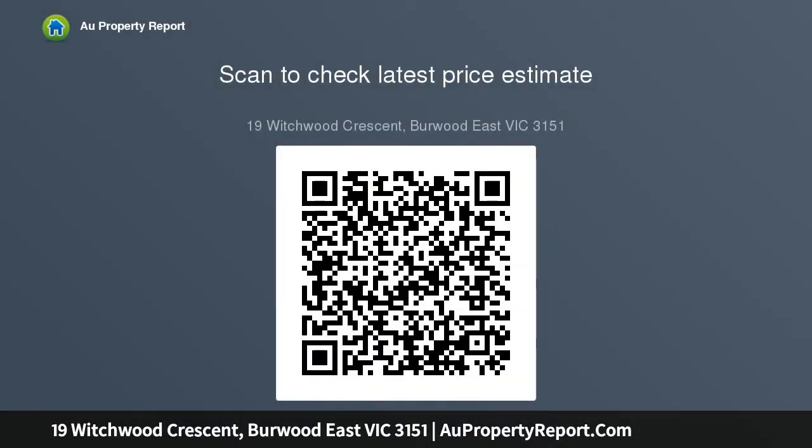Please note Buxton Real Estate may refuse to provide further information about the property should you prefer not to disclose your full contact details including phone number. Photo ID required upon entering the property.